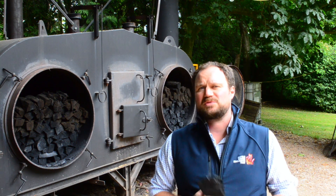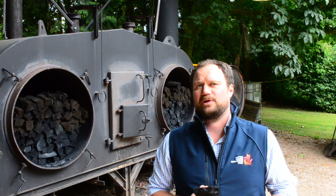My name is Luke Brewden. I'm a 2023 Nuffield Scholar looking into how and why we should use biochar in agriculture.